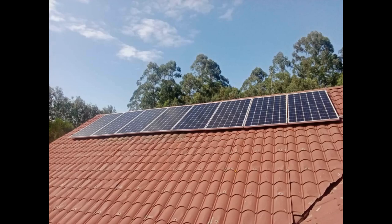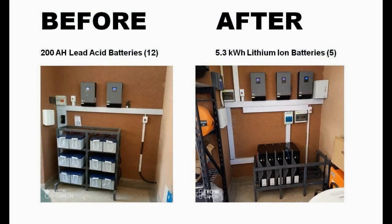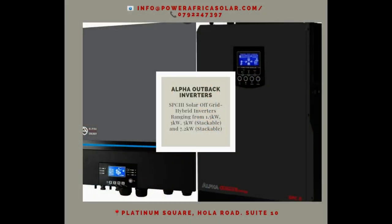How long does it take to install a solar system in Kenya? The duration of a solar system installation can vary, but typically it takes anywhere from 1 to 3 days for a residential system. The exact duration depends on the size of the system and the complexity of the installation.